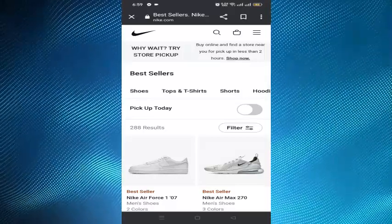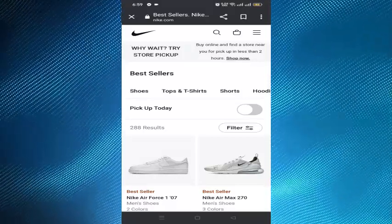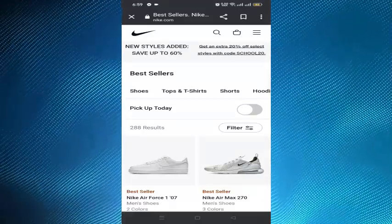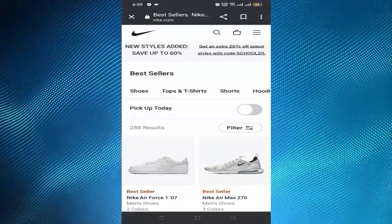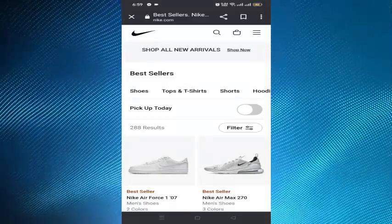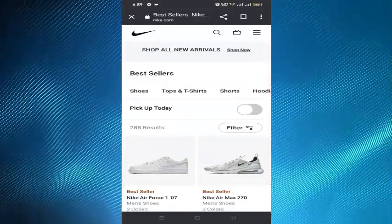All Nike.com and Nike app purchases can be returned within 30 days. And to be eligible, an item must be un-worn and unwashed, with the complete accessories included.